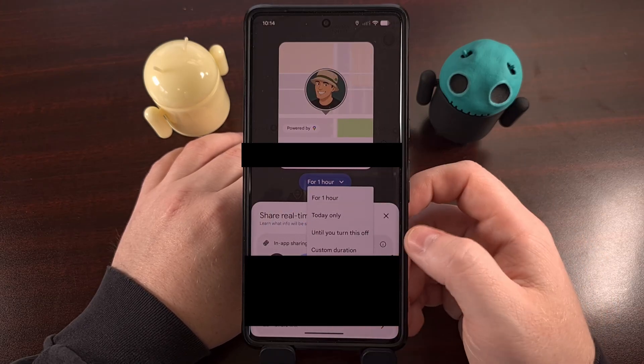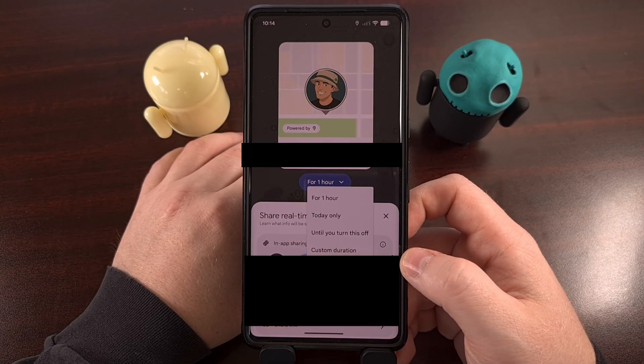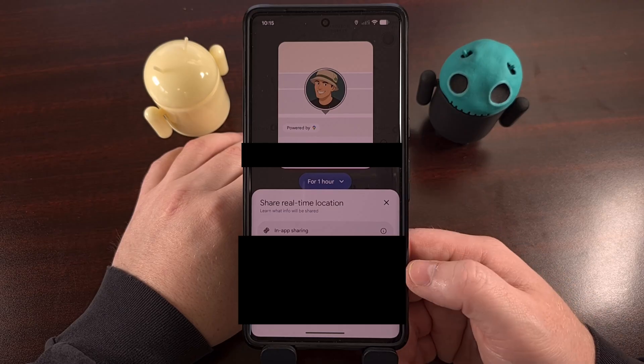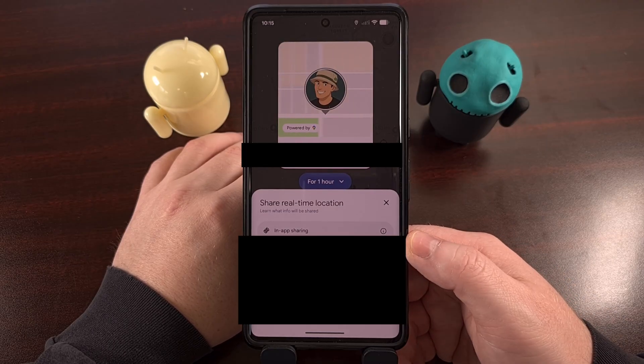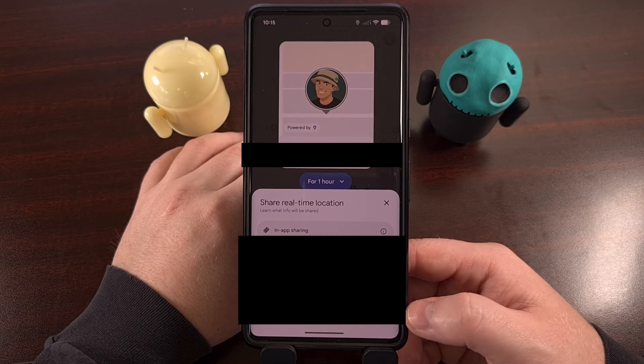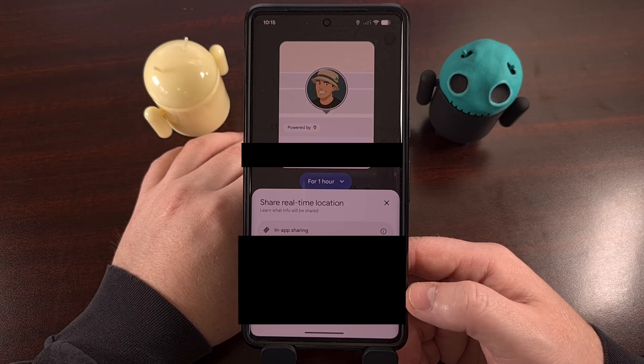From here, you can configure how long you want your location data to be shared. And after the time has been configured, you can choose to share this within an application that you're actively using, or you can copy the URL so that you can paste it into an email or text message or whatever.